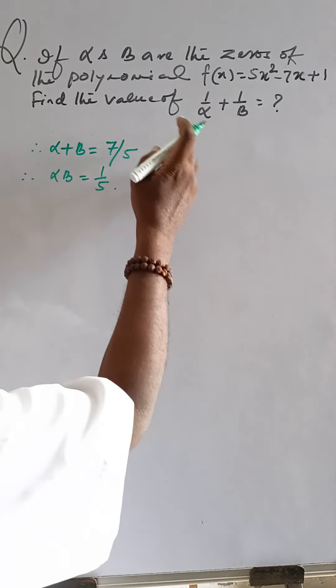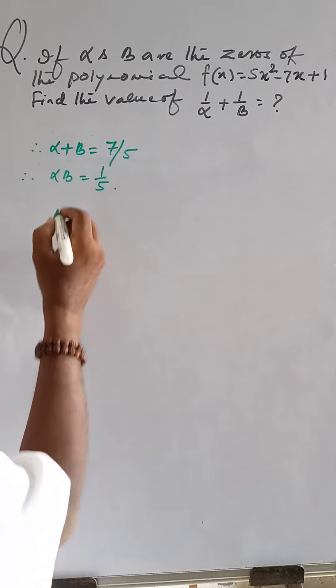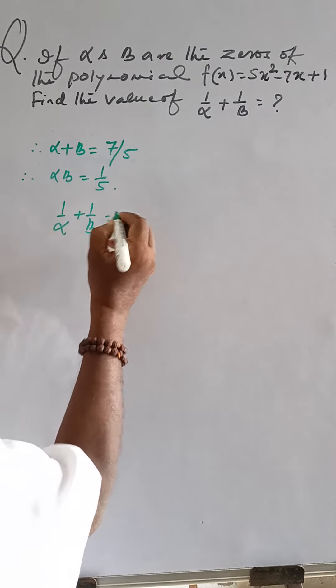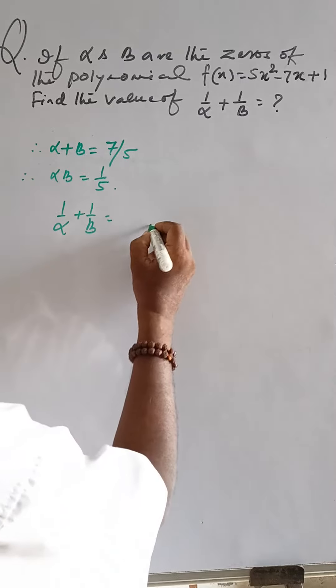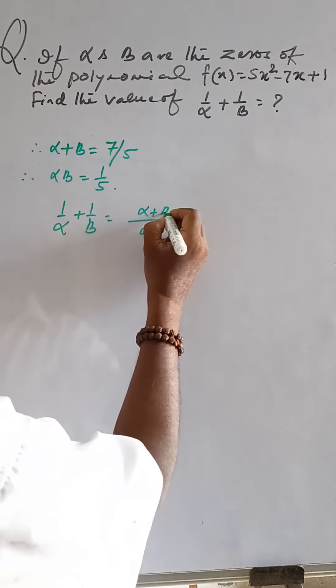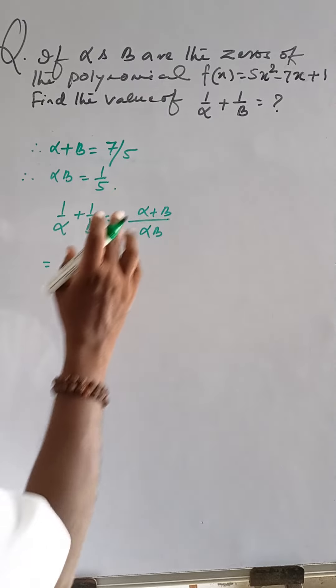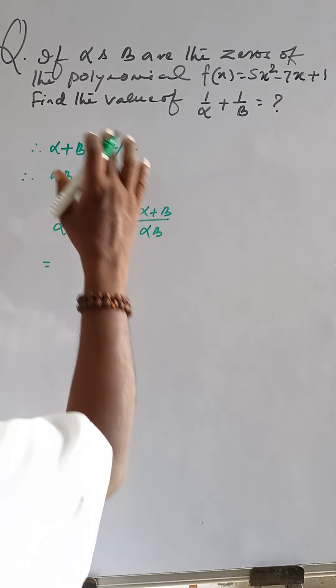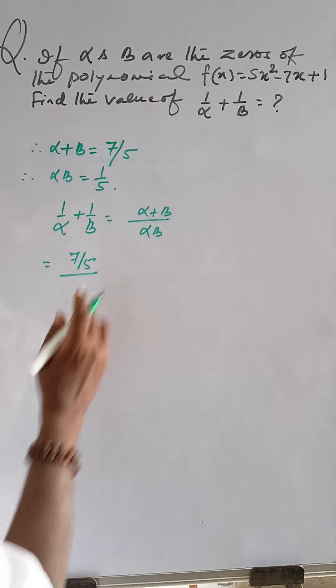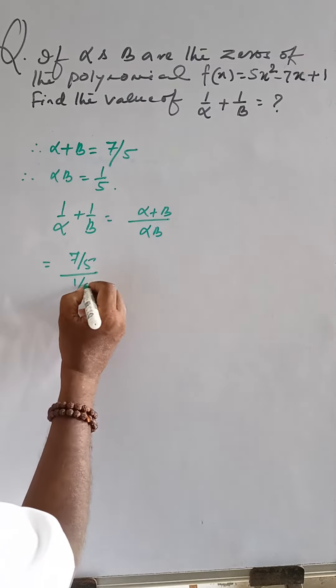The value of 1/alpha + 1/beta: taking alpha·beta as the LCM, this becomes (alpha + beta) divided by (alpha·beta). We put the value of alpha + beta, which is 7/5, divided by alpha into beta, which is 1/5.